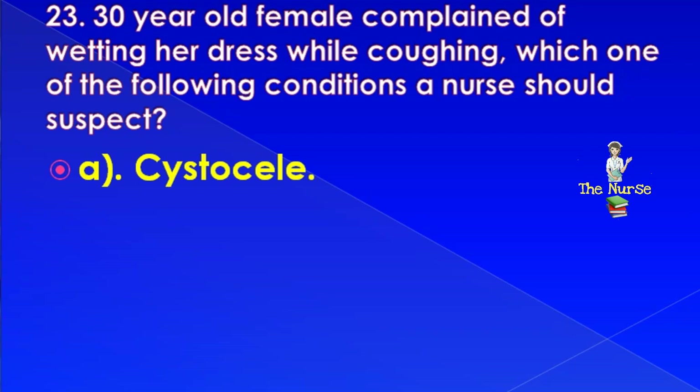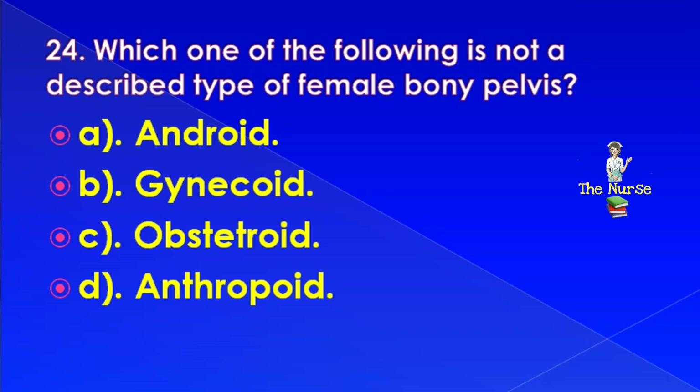Which one of the following is not a described type of female bony pelvis? Correct answer is: obstetroid.